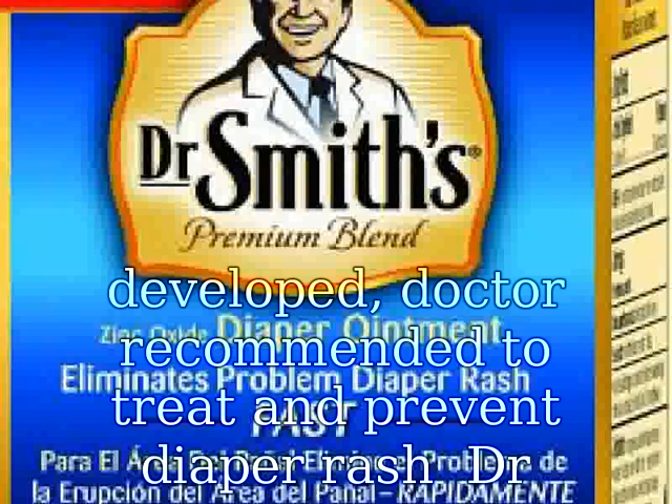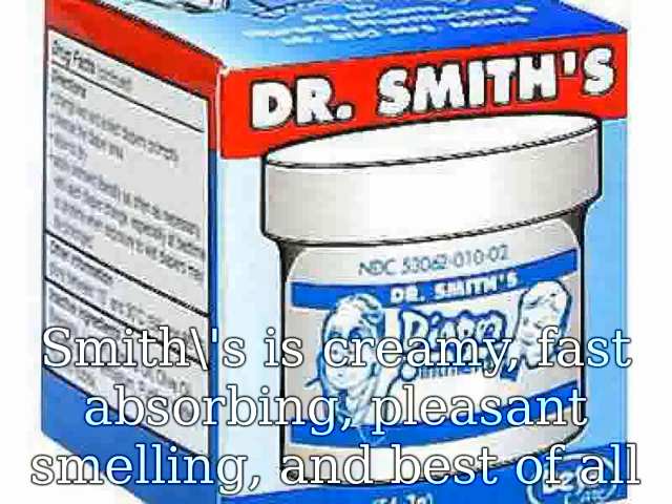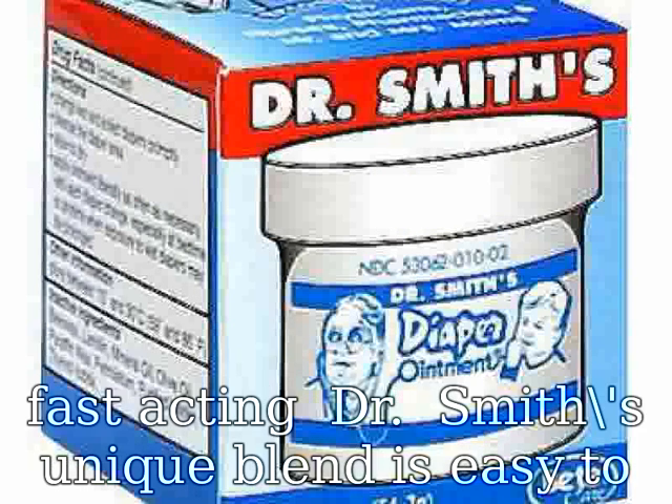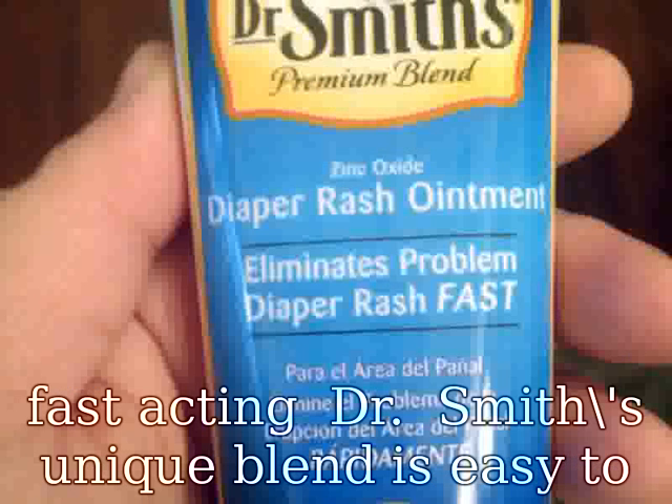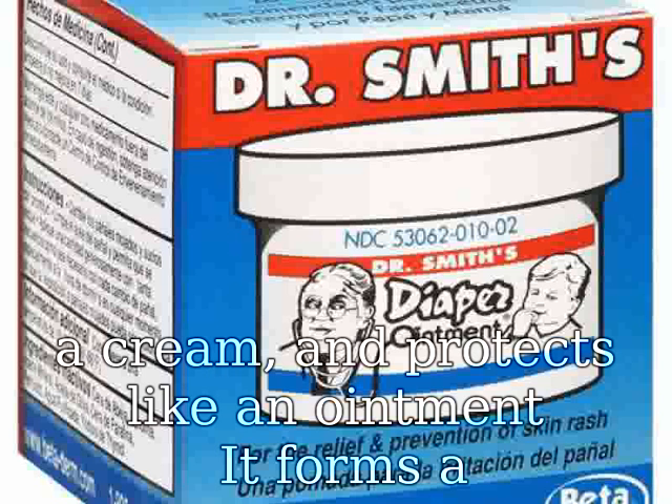Dr. Smith's is creamy, fast absorbing, pleasant smelling, and best of all fast acting. Dr. Smith's unique blend is easy to apply and easy to wash off. It goes on like a cream and protects like an ointment.